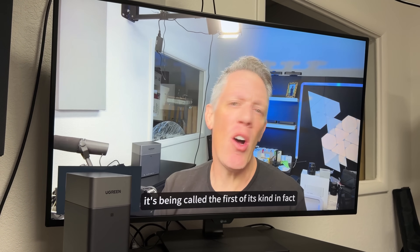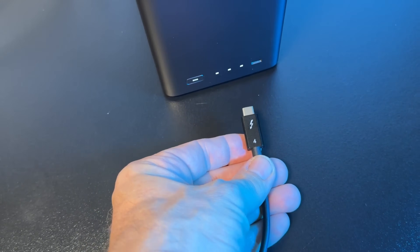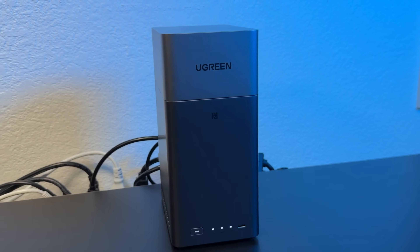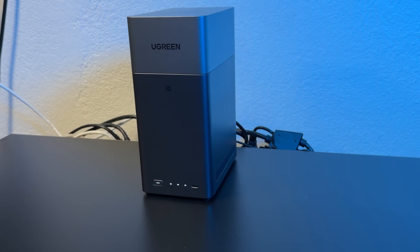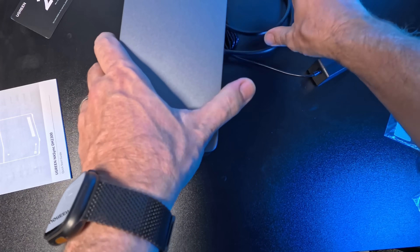I've been using the DH2300 to store my 4K video footage, family archives, and project backups. What stands out is how silent and low-power it is — you can keep it running 24/7 and it's barely noticeable. It looks good too, with a minimalistic design that fits right into your setup.